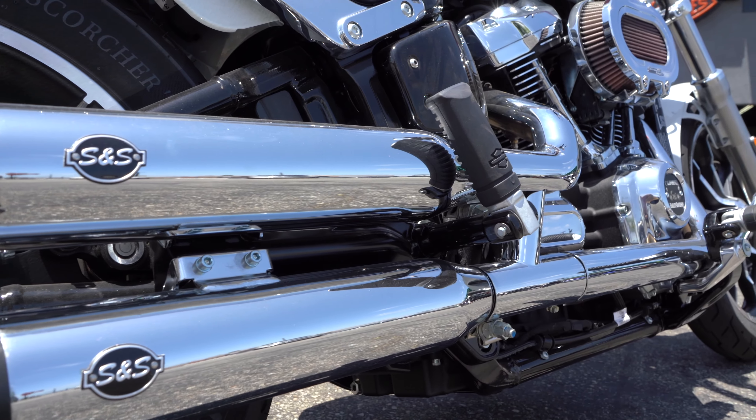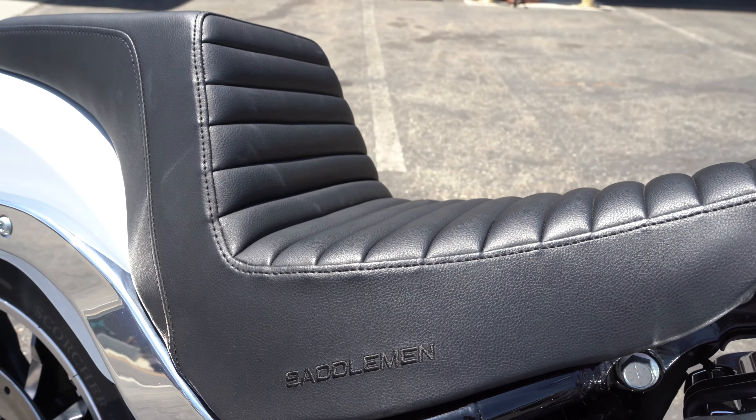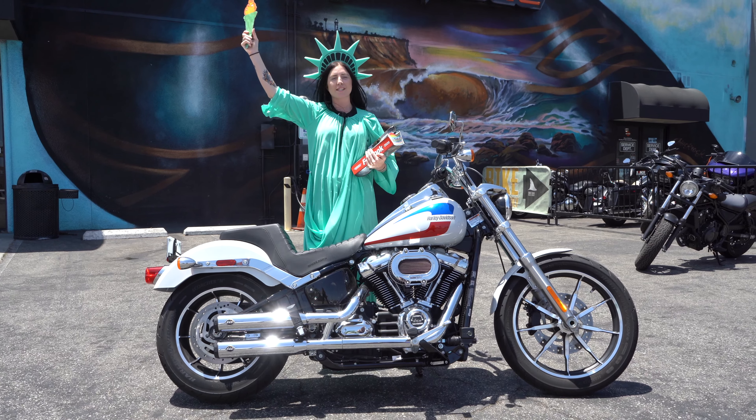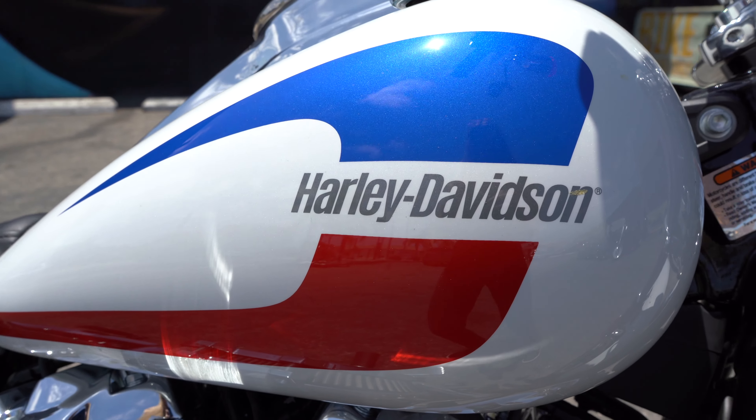And we coupled that with some S&S pipes. We've also added this awesome Saddleman seat with added lumbar support to help you on those long rides. This bike has a very patriotic red, white and blue paint scheme on its 5-gallon tank that can take you on those long trips.